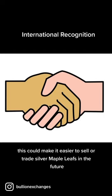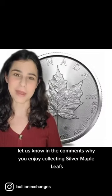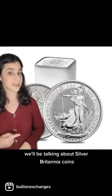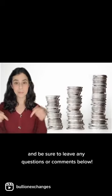This could make it easier to sell or trade silver maple leafs in the future. Let us know in the comments why you enjoy collecting silver maple leafs. Keep an eye out for part two in the series — we'll be talking about silver Britannia coins. And be sure to leave any questions or comments below.